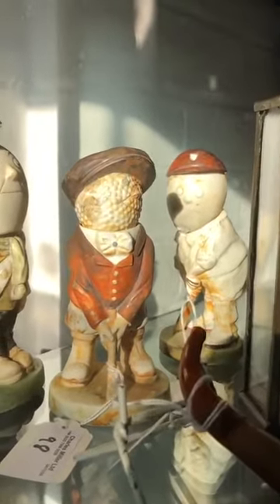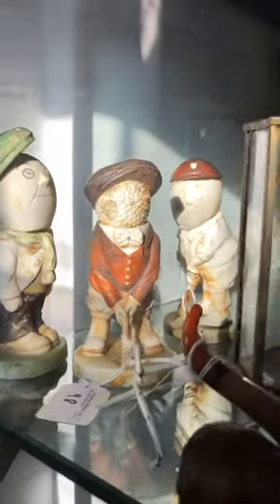Around the corner we've got these funny little characters — they're Dunlop advertising figures, recovered from the wreck of the Medina, a P&O liner torpedoed in the Great War. They're rather fun though.